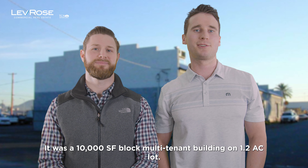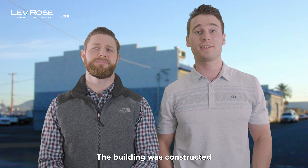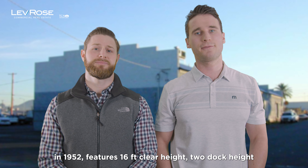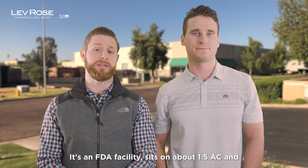First trade was at 1702 East Jackson Street. We actually represented the seller on this one. It's a 10,000 square foot block multi-tenant building on a 1.2 acre lot. The building was constructed in 1952, features 16-foot clear height, two dock-high doors, two grade-level doors, and sold to a user for $1.8 million, or $180 a square foot.